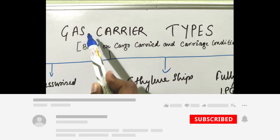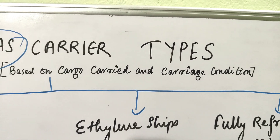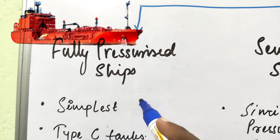Hello and welcome. In this video I'm going to discuss gas carrier types based on cargo carried and carriage conditions. The first type is the fully pressurized ship, which is the simplest one.